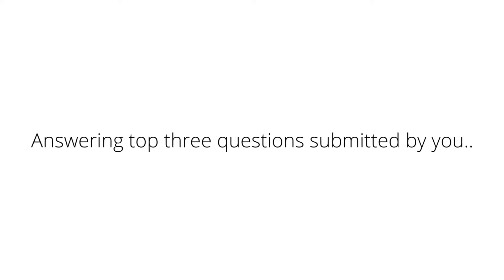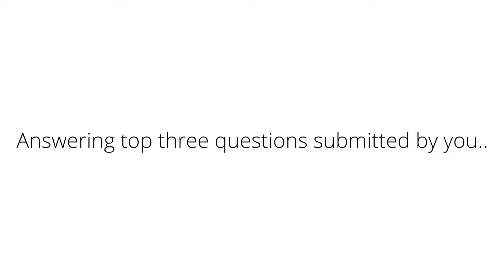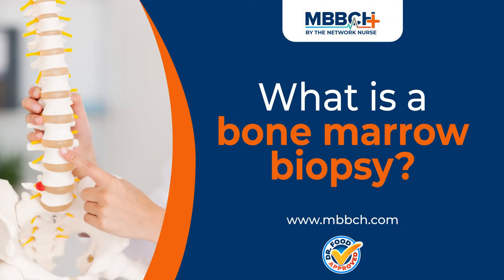Each week, we take three questions from our subscribers and our fans. Let's see if we can answer some of these questions in today's video. What is a bone marrow biopsy?